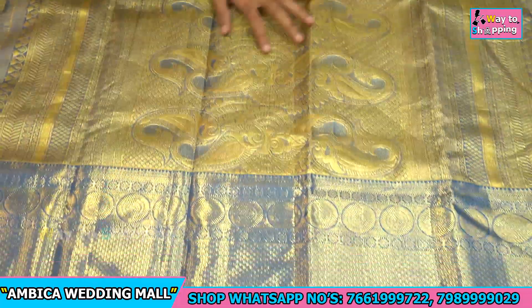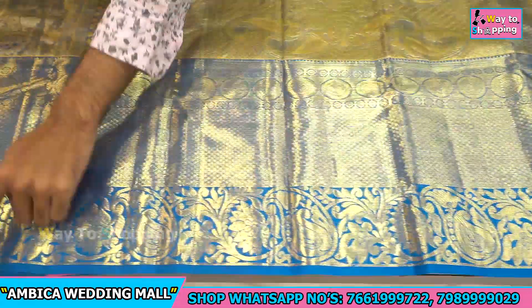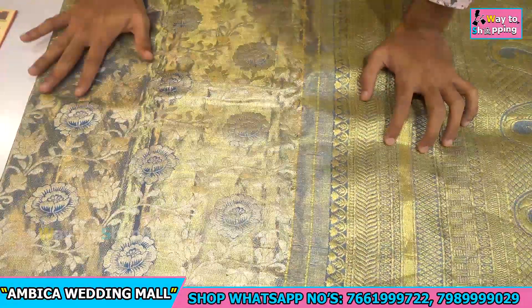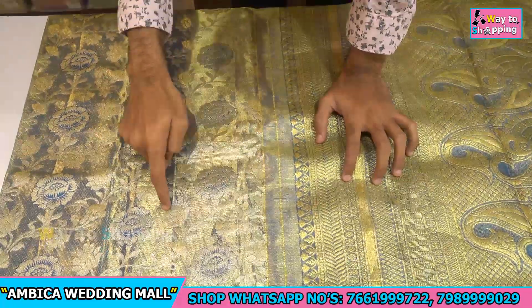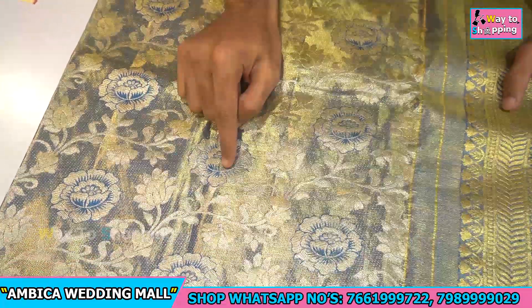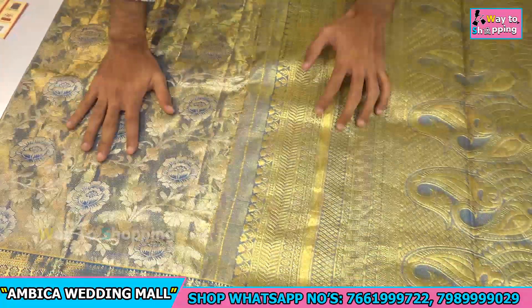We have long, lengthy borders with 14 to 16 inches of borders. We have a lot of different weaving styles — gold zeri weaving with silver zeri weaving. We have silver-based weaving available.